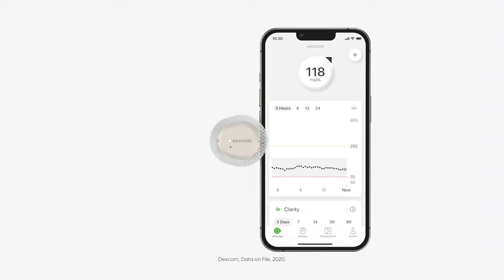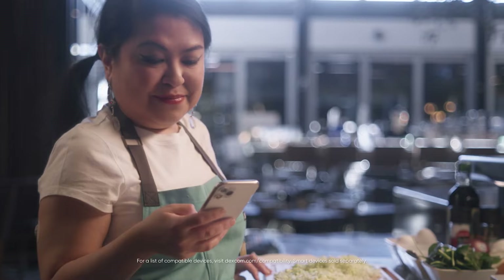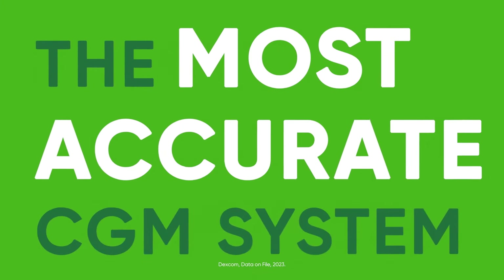Dexcom G7 is so small, it's easy to forget you're wearing it. So even when your mind is elsewhere, it's continuously sending glucose numbers that you can be confident in. Because Dexcom G7 is the most accurate CGM system.